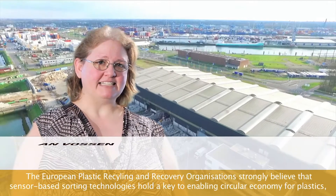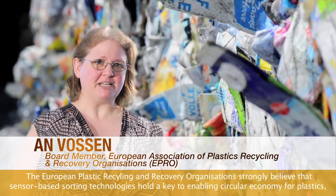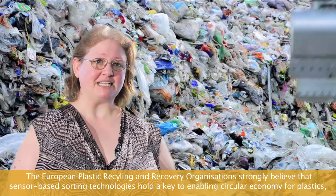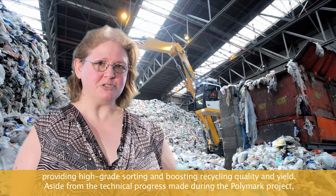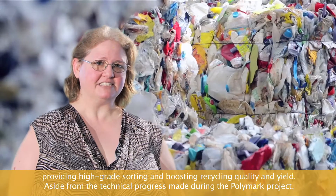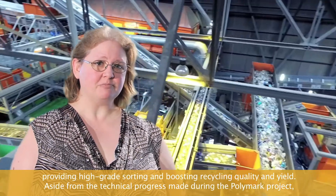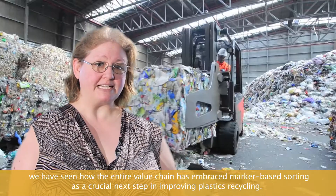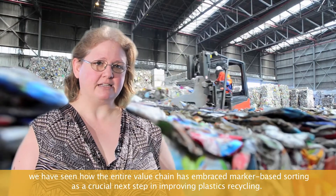The European Plastic Recycling and Recovery Organization strongly believes that sensor-based sorting technologies hold the key to enabling circular economies of plastics, providing high-grade sorting and boosting recycling quality and quantities. Aside from the technical progress made during the Polymark project, we have seen how the entire value chain has embraced marker-based sorting as a crucial next step in improving plastics recycling.